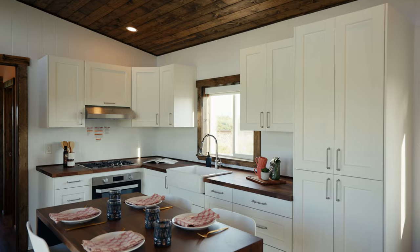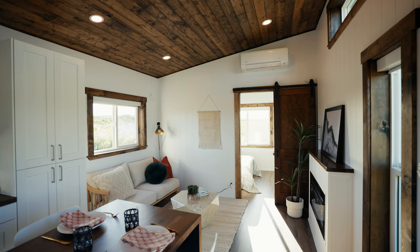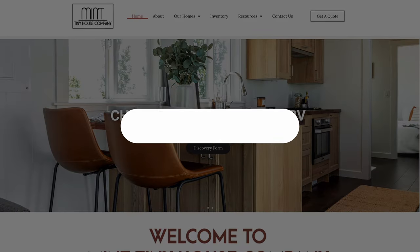To view our available inventory and to learn more about how we can build your dream tiny home, visit us online and book a consultation call today.